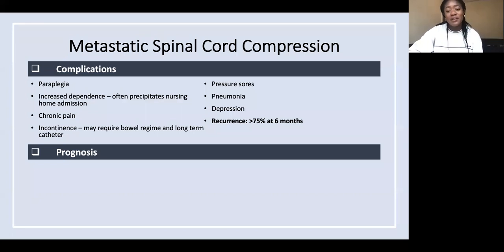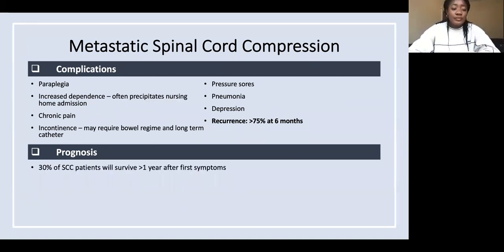More than 75% of people actually get another spinal cord compression at around six months. For prognosis, only 30% of people will survive more than a year after their first symptoms.